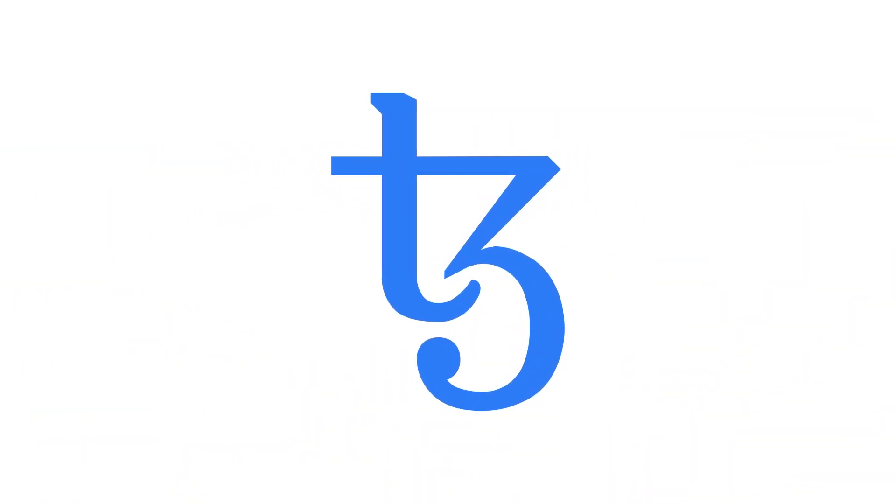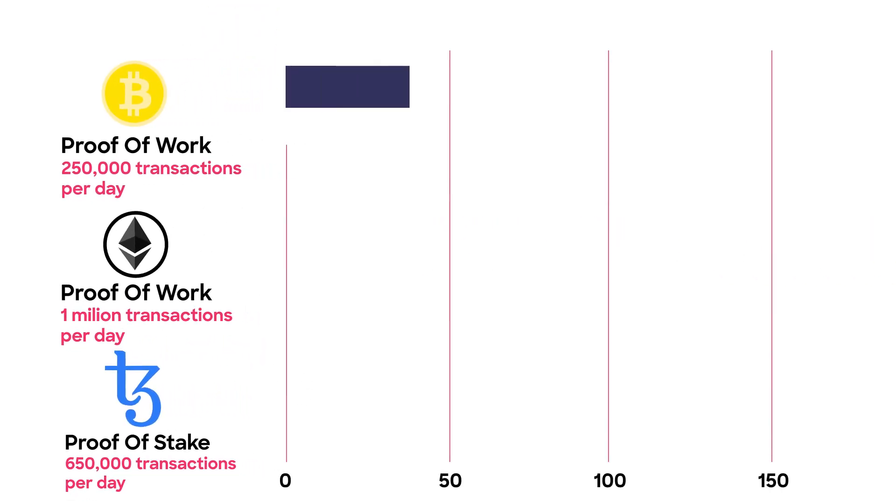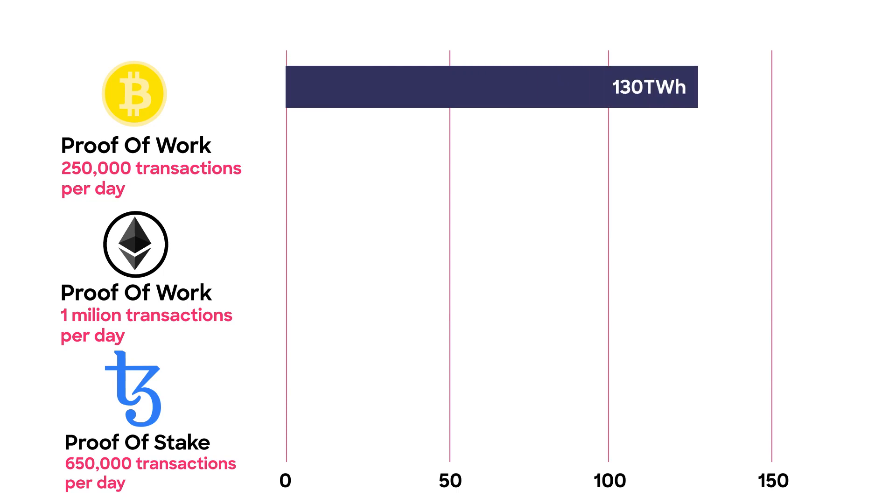A similar blockchain to Binance is the Tezos blockchain. According to a study developed by the University of Cambridge, we can see the absurd difference between Tezos' proof-of-stake and Ethereum and Bitcoin's proof-of-work. The Bitcoin blockchain has 250,000 daily transactions and an energy consumption comparable to countries like Ukraine and Argentina, around 45 million people. The Ethereum blockchain has 1 million daily transactions and an annual energy consumption comparable to Ecuador, a country of 17 million people. Both blockchains work under a proof-of-work protocol. Tezos manages around 650,000 daily transactions, and yet uses less than 0.001% of the energy required to power the Ethereum blockchain while achieving the same result.